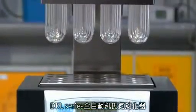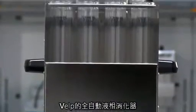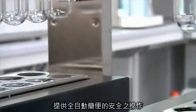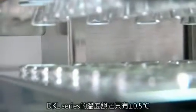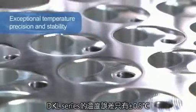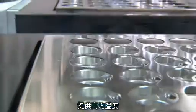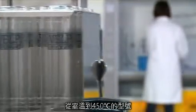DKL Series Fully Automatic Kjeldahl Digestion Units. The new automatic Kjeldahl digesters from Valp Científica provide users with the ultimate technology whose objective is to simplify operation, improving the safety. The DKL Series offers exceptional temperature precision and stability, only plus or minus 0.5 degrees centigrade for all the samples, allowing complete and homogeneous digestion and covering a temperature range from ambient to 450 degrees centigrade.